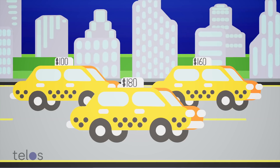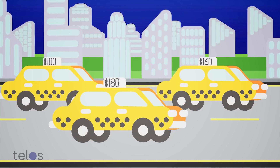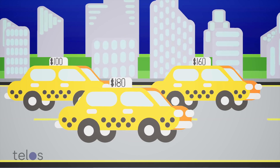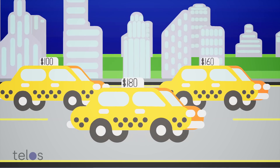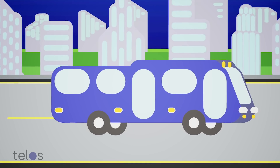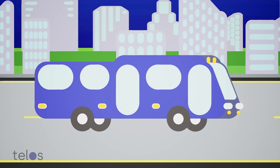Imagine taking a $5 taxi ride to work one day and the next day that same trip costs you $50. Well, all the major Ethereum-based blockchains work like this. Prices fluctuate wildly due to unregulated transaction fees and regular congestion issues. On Telos EVM, prices are set, kind of like a bus fare, so you can predict exactly how much a transaction will cost you from one day to the next.